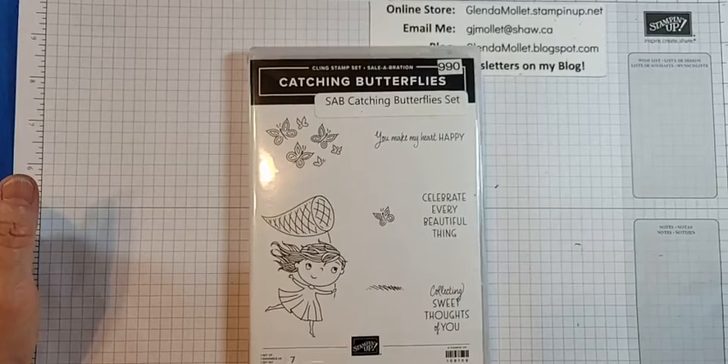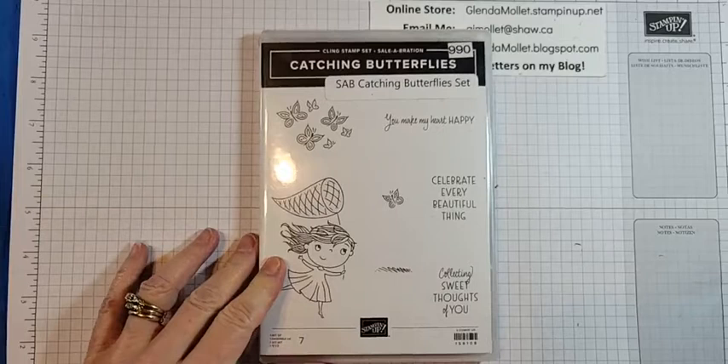Hello, everyone. Glenda Mollett here and welcome to my craft room today. I am a Canadian independent Stampin' Up! demonstrator and I am so excited to share a card with you I created using a Catching Butterfly stamp set.